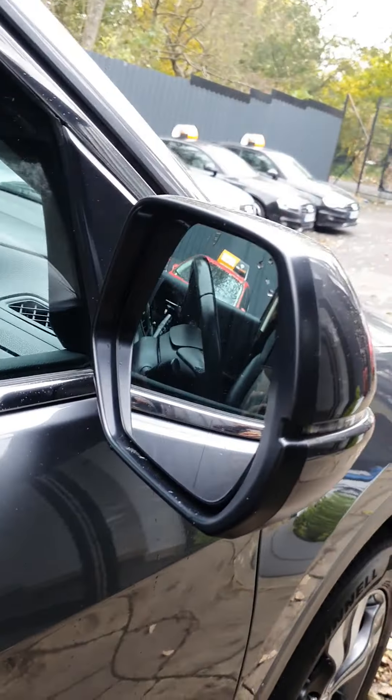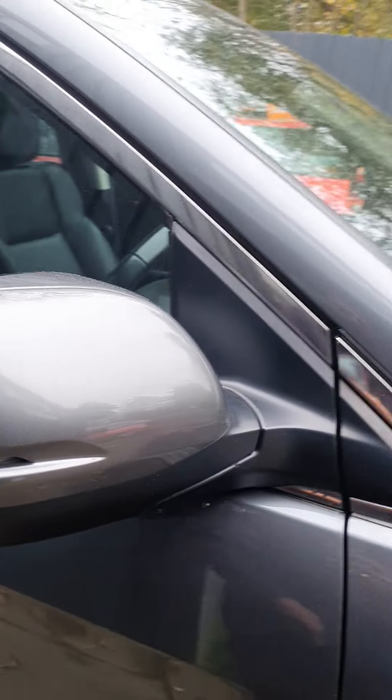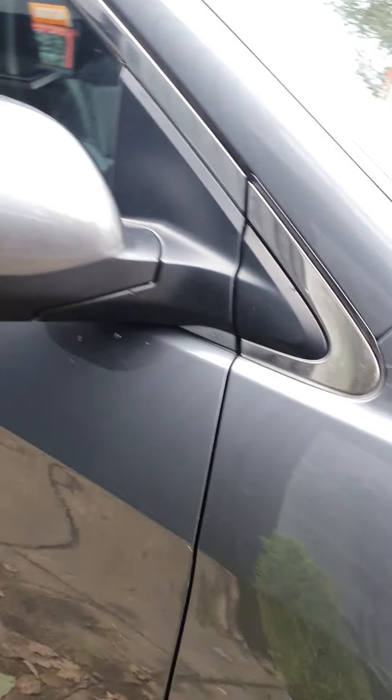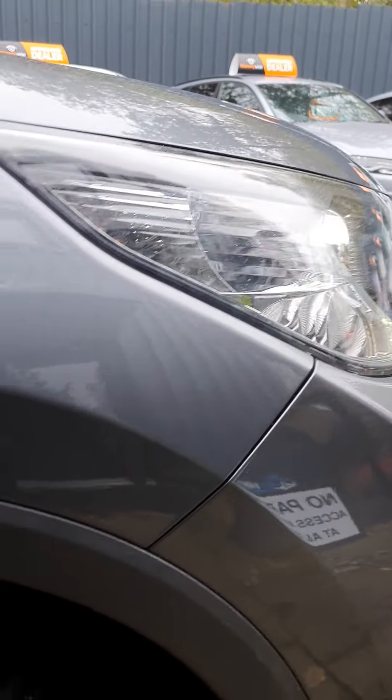Driver's door is clear of any marks or chips — very good. Coming around, the indicator housing is very clear with a couple of light marks on there.